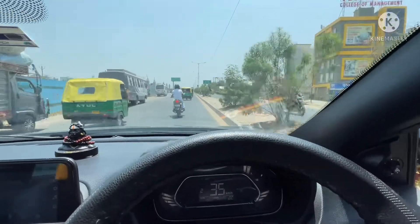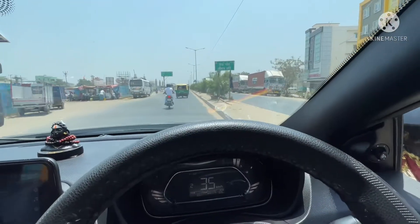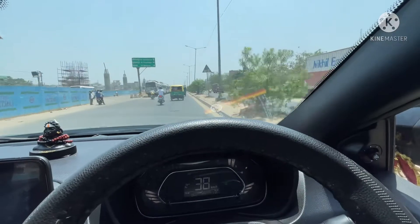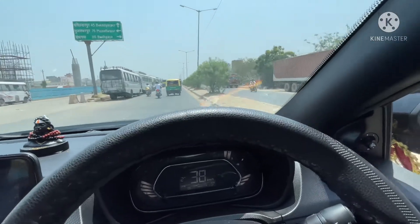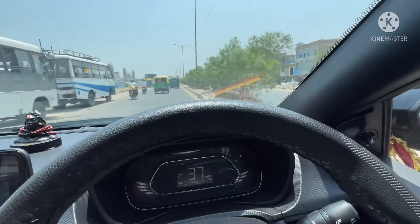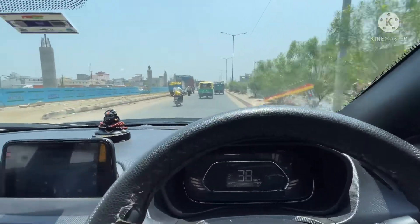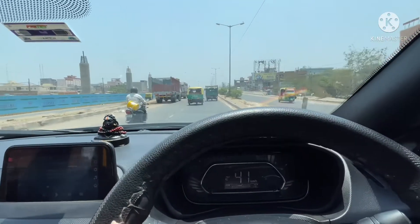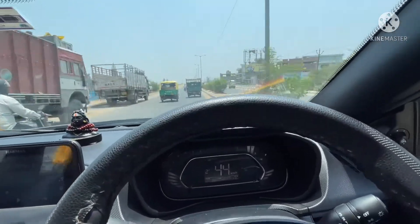Today we are going to have a lift, which is in Kaliantika. We have started and it's 30. We are just crossing Pahad. As you can see, the metro is going on. And we have to go straight from here.